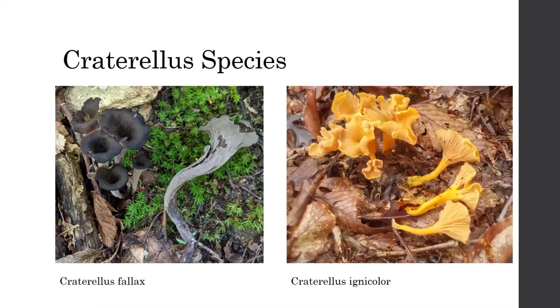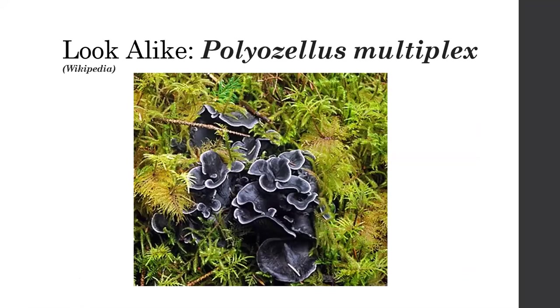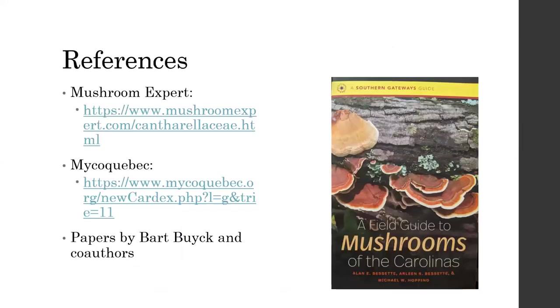A couple of quick species for Craterellus: C. fallax and C. cinereus are the two really common ones I often find — both good edibles, both commonly collected in the New Jersey area. The only lookalike I could think of is Polyozellus multiplex, also found in New Jersey. It was once in the same family, though it may have been moved out. It's considered edible — some people call it the blue chanterelle. That's really the only lookalike I can think of for a black trumpet.